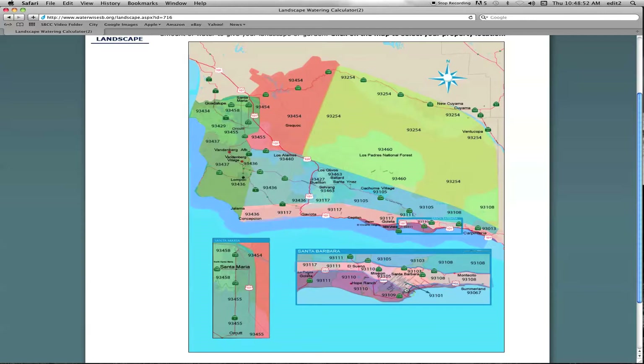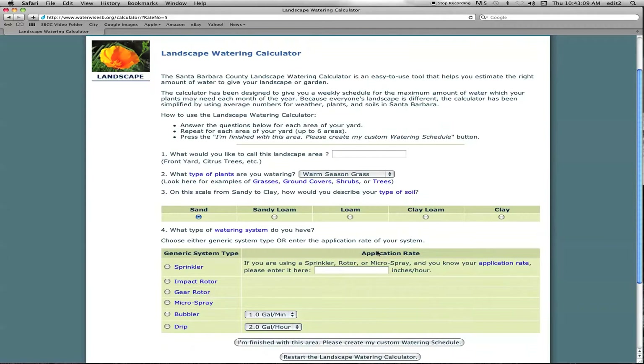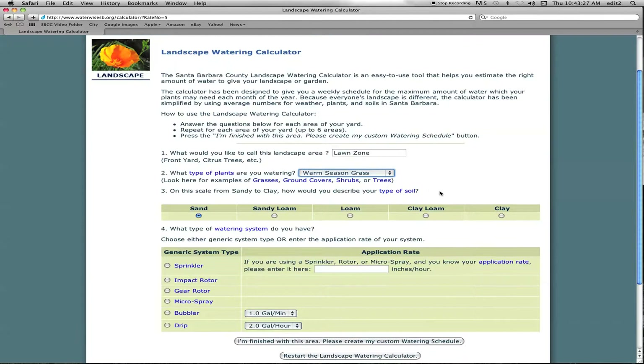Then it takes us to the questions about your landscape. Let's call this our lawn zone. There are different options when it comes to type of plant: warm season, cool season, low water using plants. Most of the grass in Santa Barbara is a warm season blend of Bermuda and different types of grasses, so we're going to stick with the warm season grass.